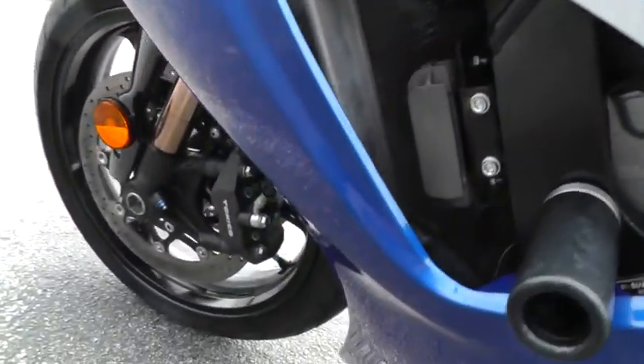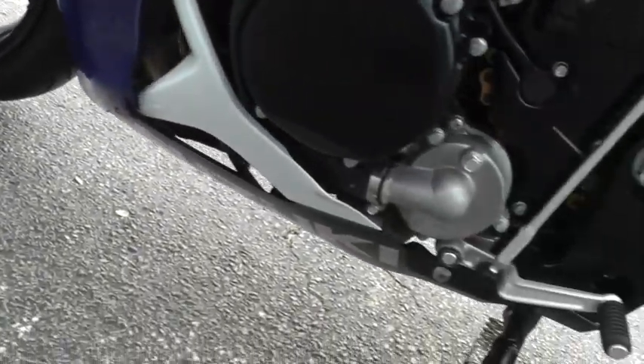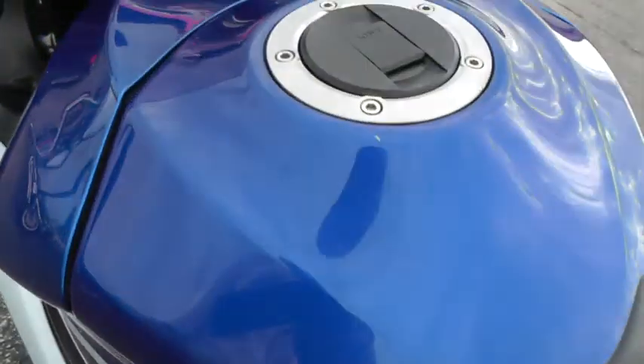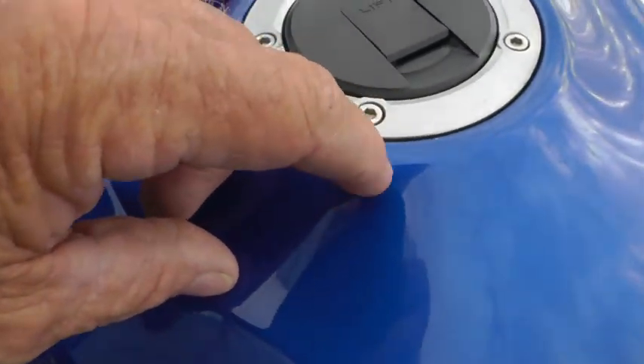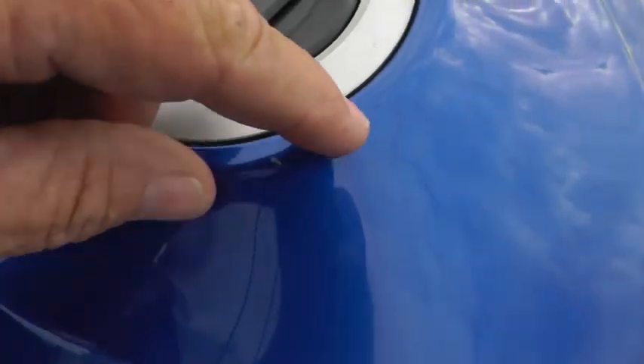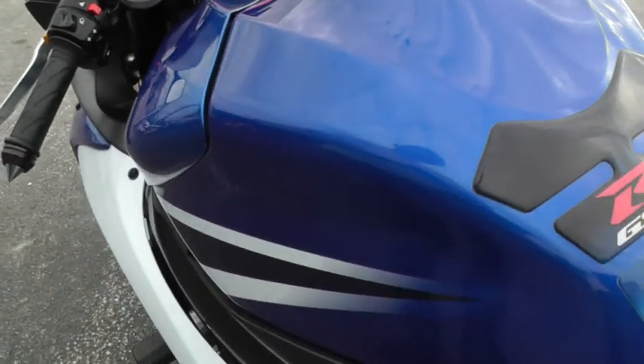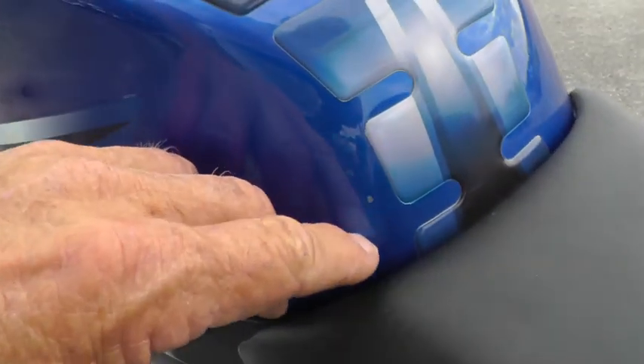I did notice — up here on the tank, looks like there's just a minor little chip here, right here around the gas tank. Maybe a little bit of — just a little chip right there.